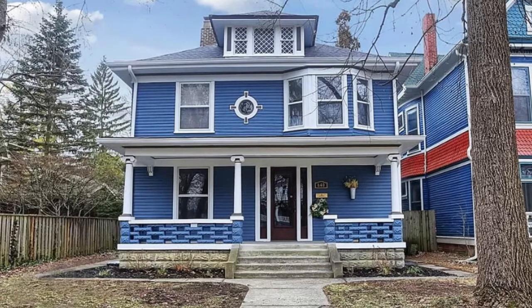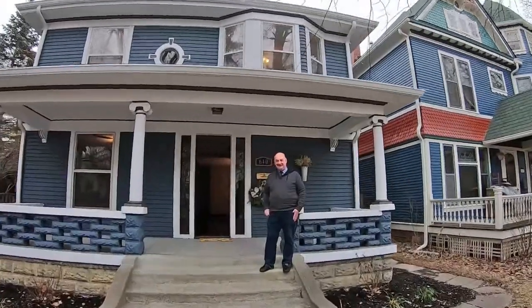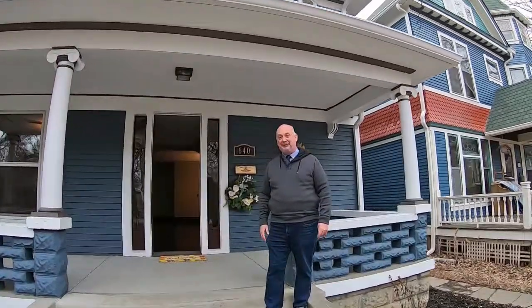Hi, this is Richard Greenfield with Keller Williams Indy Metro South on the Scott Smith team. Welcome to 640 Woodruff Place East Drive. This is a 3,900 square foot home with three bedrooms, totally remodeled — over $80,000 of home improvements done to this home. So let's go have a look and see what's going on in this house.